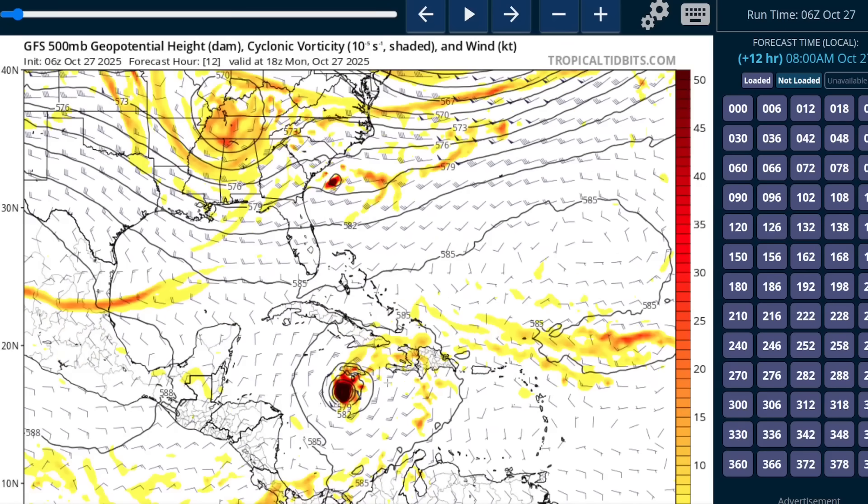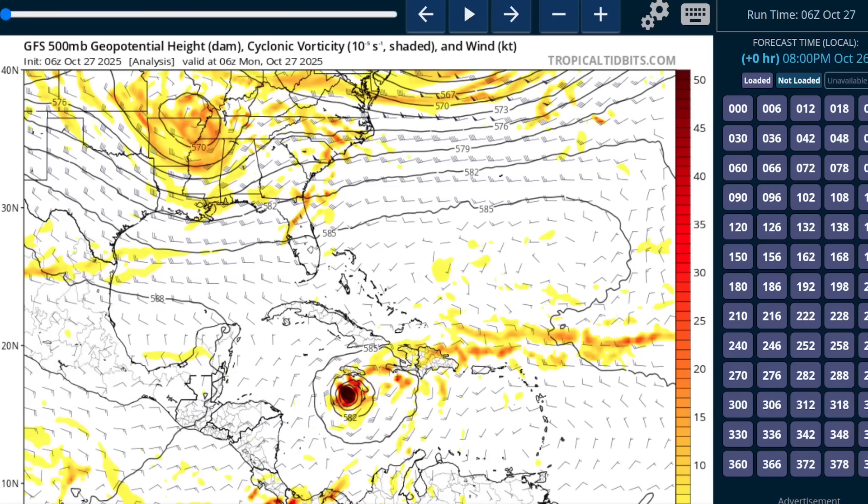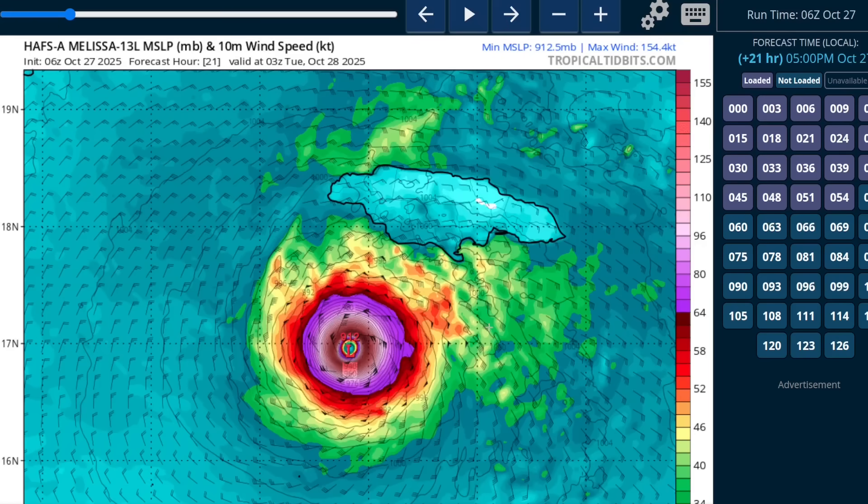You can see the GFS bringing the storm just over the western half of Jamaica — every model makes landfall in that part of the island. We've seen the forecast wobble back and forth the last few days; it was closer to Kingston a couple of days ago, but the track has shifted a little more towards the western side of the island recently. If you're in Kingston, that will help just because of how compact that wind field is. The HAFS model shows the wind field with Category 5 catastrophic winds confined to the dark pink region of the eye wall as the storm makes this turn towards the north-northeast.